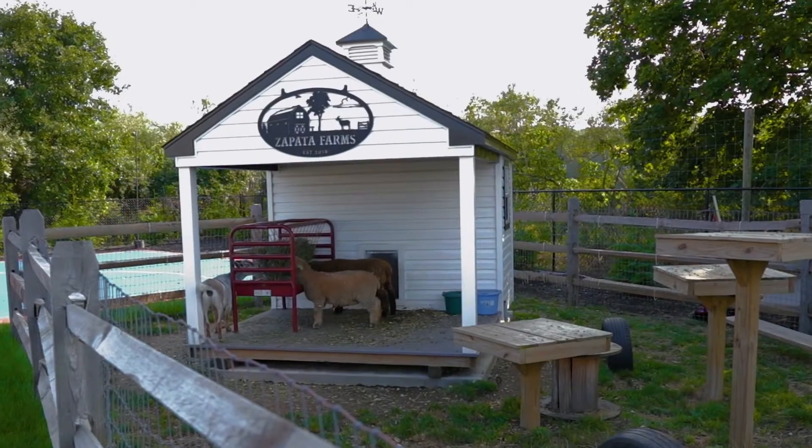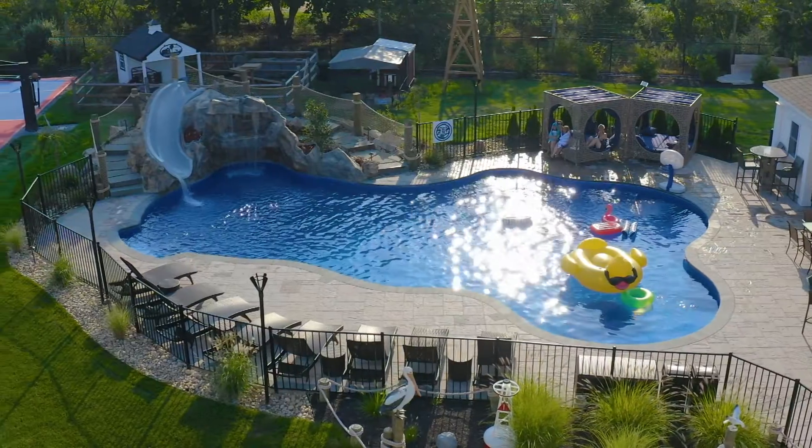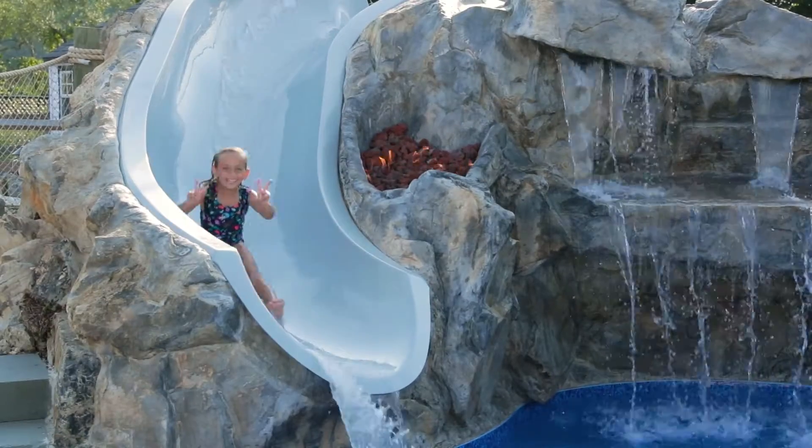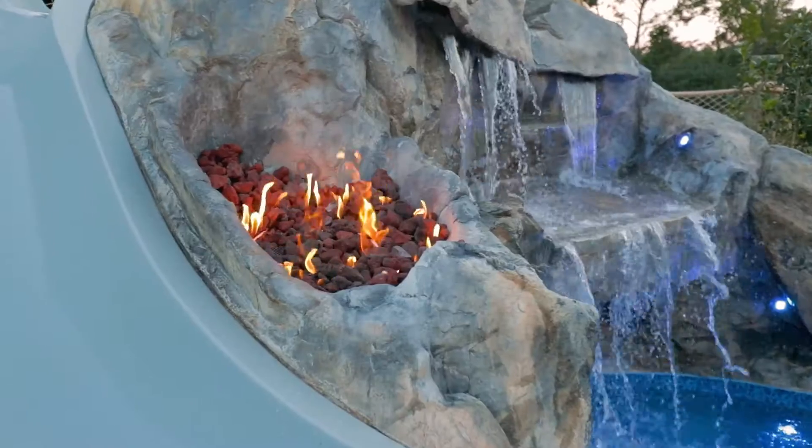Today we're on the North Shore of Long Island. My name is Jeffrey Scott, the owner of the FX Design Team. We want to showcase a few different areas that we think you'll find to be attractive and may want in your water feature.